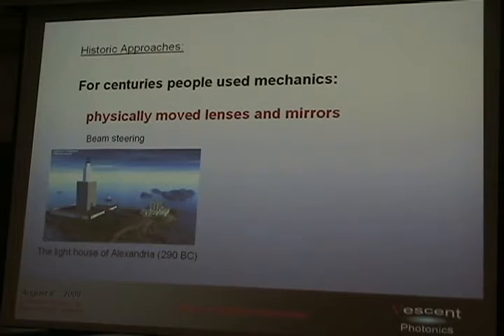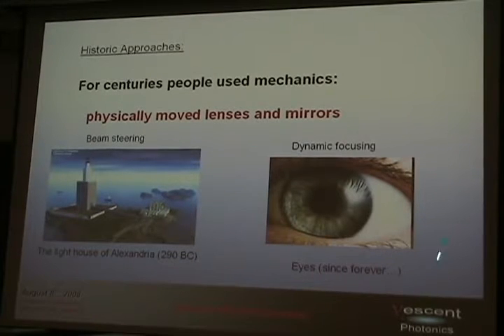People have wanted to actively control light for centuries, and historically they've used opto-mechanics. I was thinking one night: what's the oldest example? Well, the Lighthouse of Alexandria, 290 BC — they had thin mirrors that people actually moved, and it was beam steering. I told this to my partner, and he said he had an older one: the eye — dynamic focusing. That goes back forever. So controlling light is very, very old.